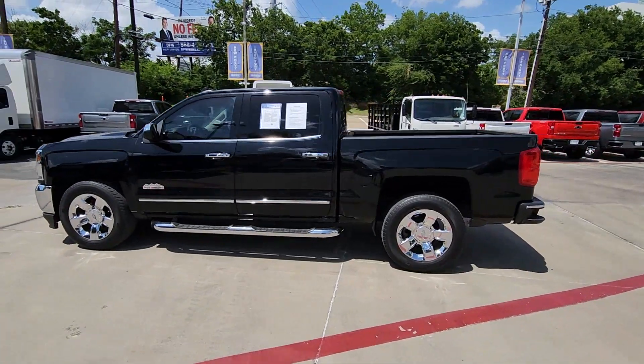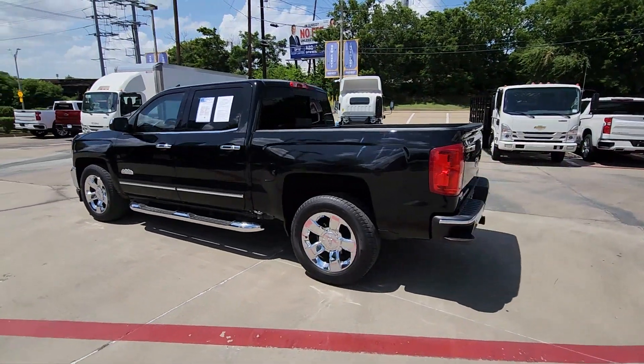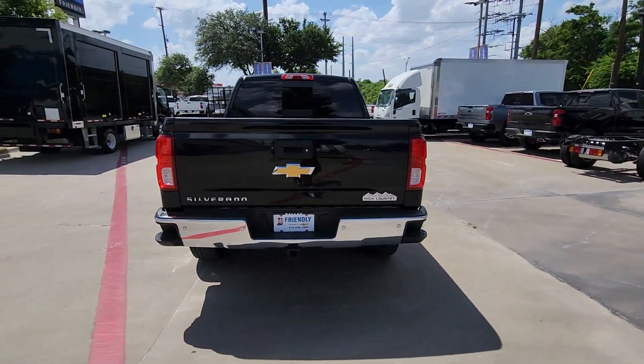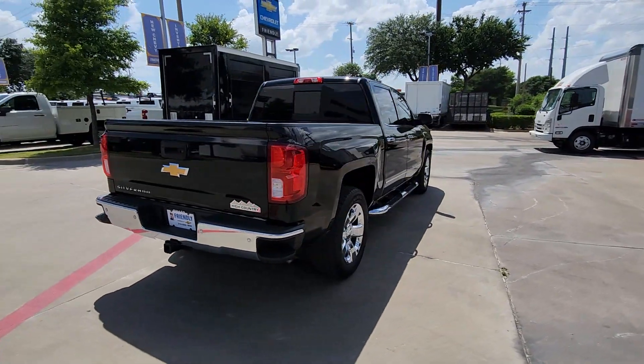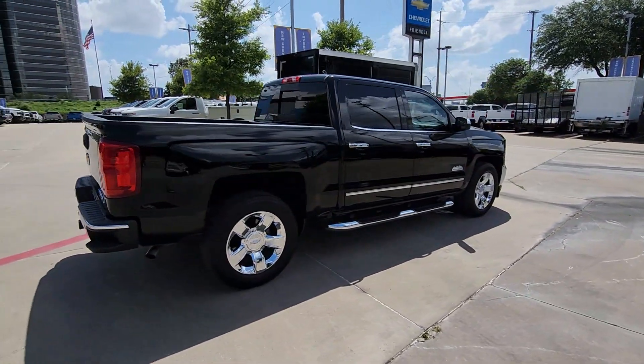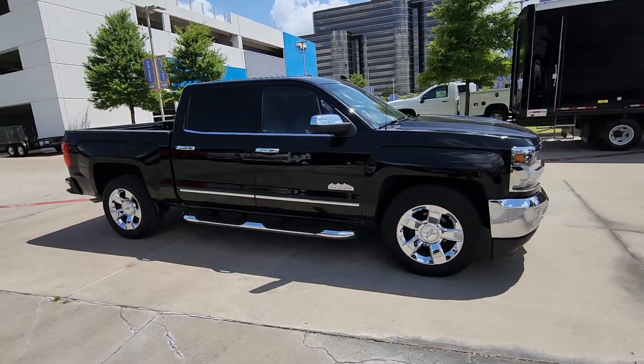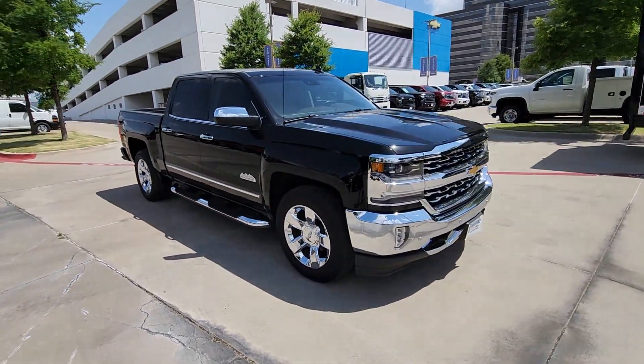Introducing the 2017 Chevrolet Silverado 1500. This vehicle is an outstanding buy with fewer than 80,000 miles on the odometer. The Chevrolet Silverado 1500, the full-size pickup that's strong, quiet and dependable with the latest technology to keep you connected while you get the job done.